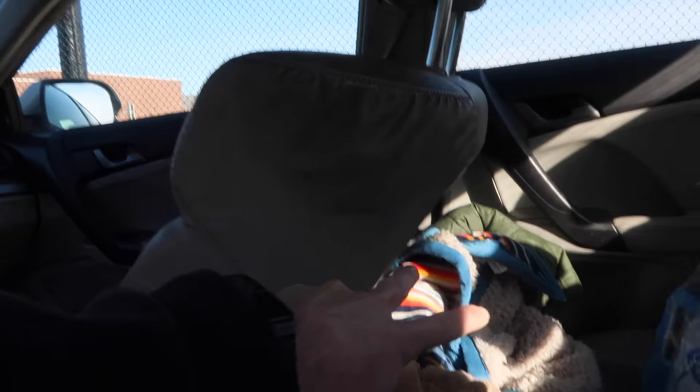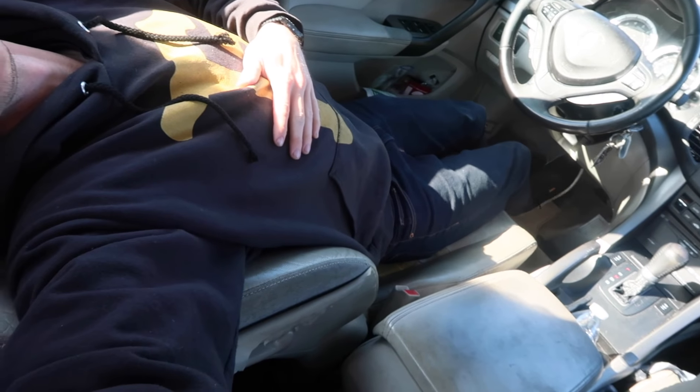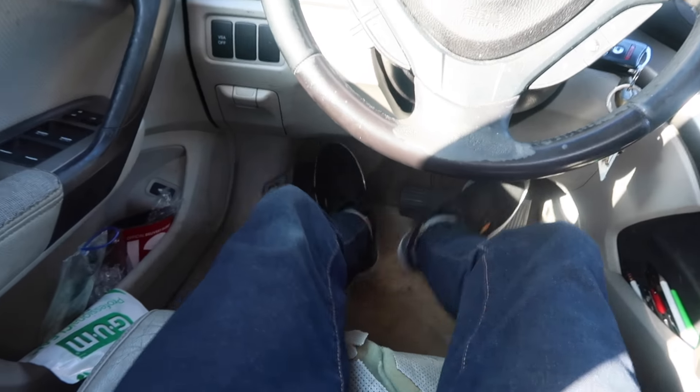Everything fits behind the passenger seat right here — blankets, sleeping bag. This is what it looks like at night. Make sure to lock your doors. I just go to sleep like this. I have plenty of leg room and I can wiggle around.